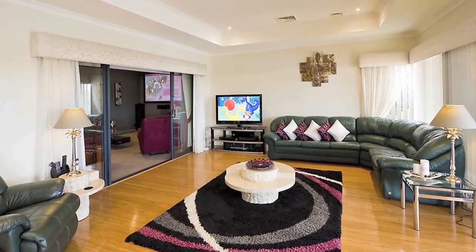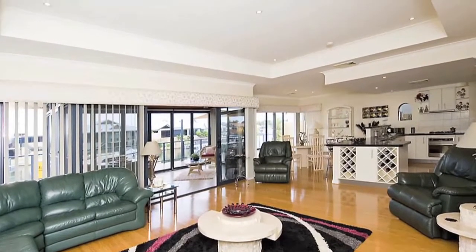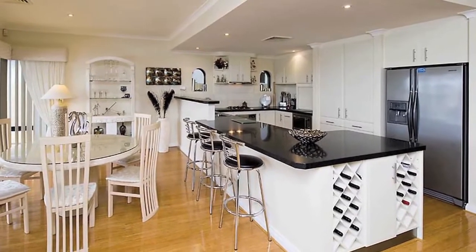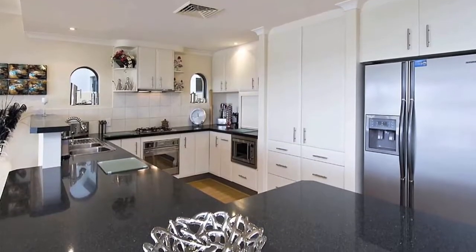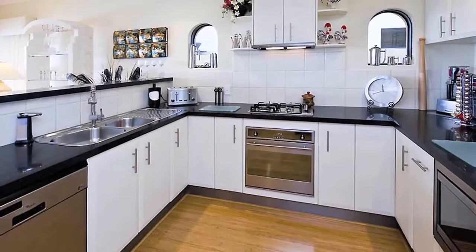The spacious open plan living areas include solid bamboo flooring and feature recessed ceilings. The stunning kitchen boasts a quality fit-out including granite benchtops and stainless steel appliances, and you can enjoy the views whilst preparing dinner.